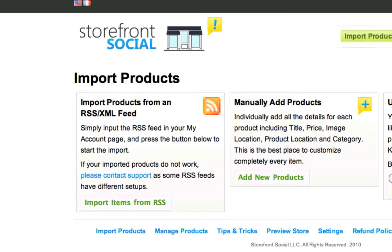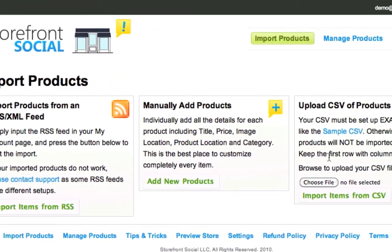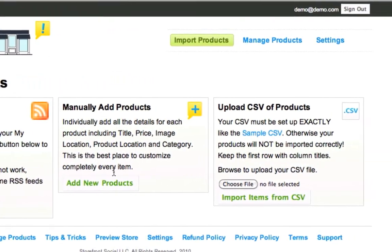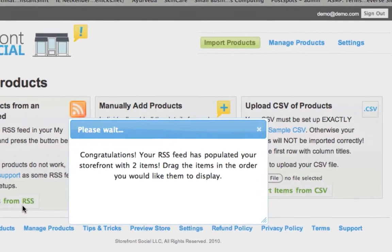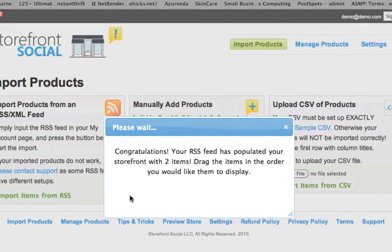uploading a CSV formatted spreadsheet, or adding them individually. Importing from an XML feed offers the most automated way of ensuring that the products on your Facebook storefront are always up-to-date and accurate.